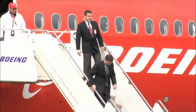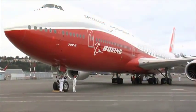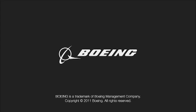A successful first flight that honors Boeing's past and launches toward the future.